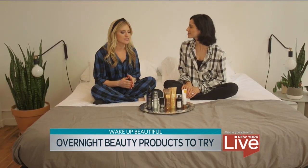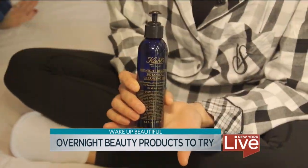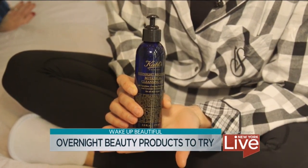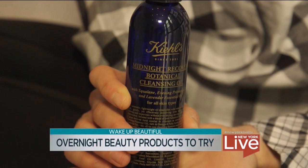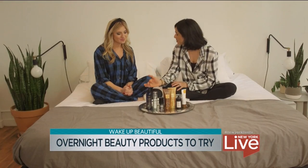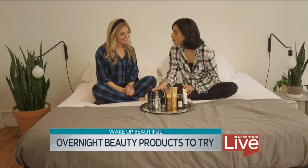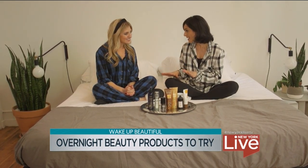First off, I want to start with a great cleansing oil. This is Kiehl's Midnight Recovery Botanical Cleansing Oil. What's cool about this is it emulsifies, and what that does is it gently dissolves any sort of makeup, dirt, or oil that you have from the day. It's ophthalmologist tested, which means it's not going to cause irritation, plus it's not going to clog your pores. So that helps your skin get ready for the night.